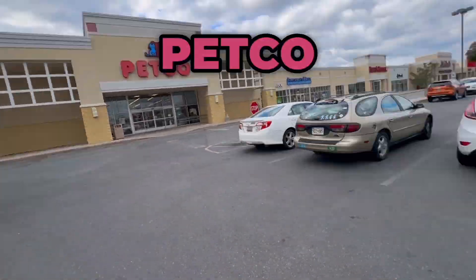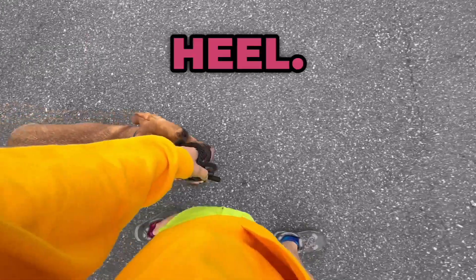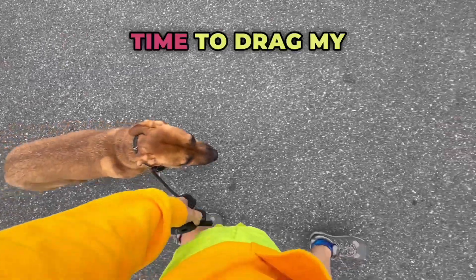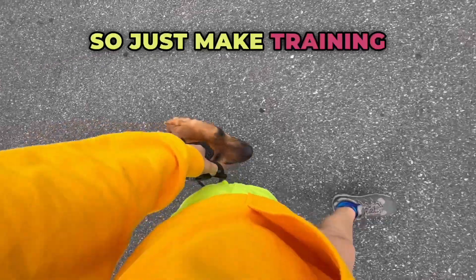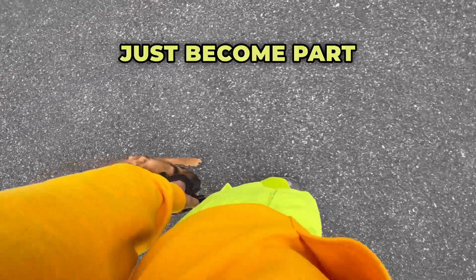We just left Petco and now we're walking back to the car again in a nice heel. We never want the dog to think, oh, the session's over — time to drag my owner. So just make training a part of your daily life and not break it up into sessions, and then it'll just become part of her routine.